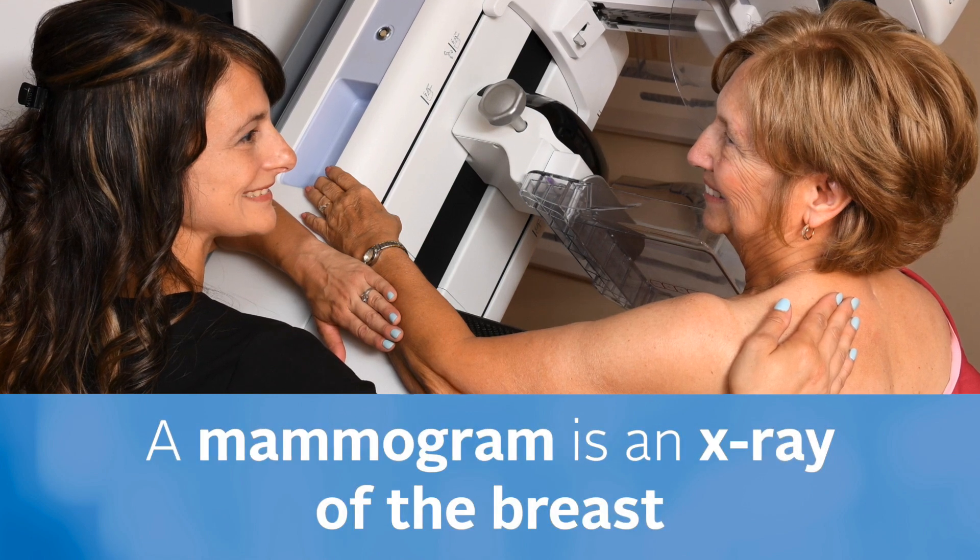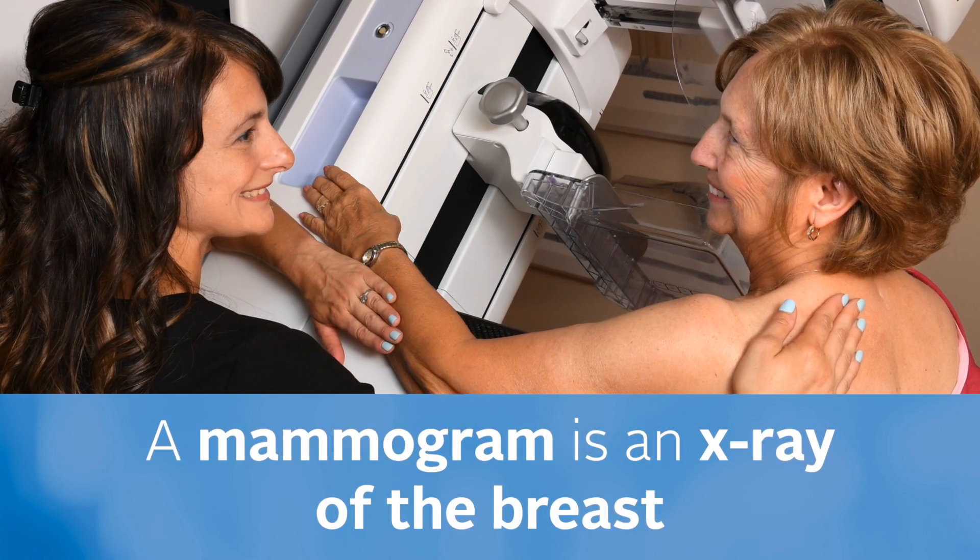A mammography is an x-ray of the breast. This procedure looks for changes in the breast tissue and can often show a lump before it can be felt.